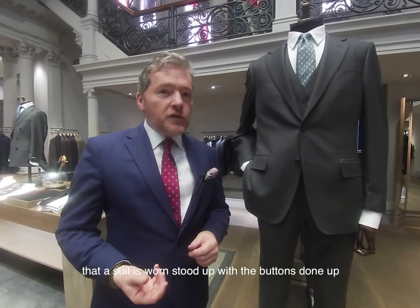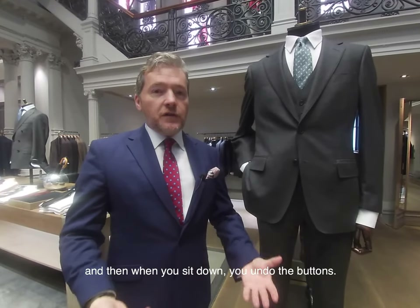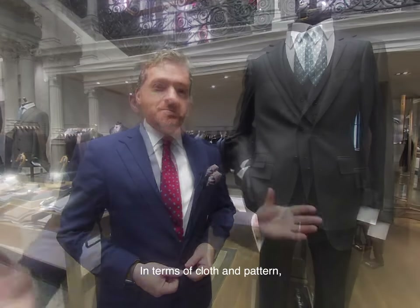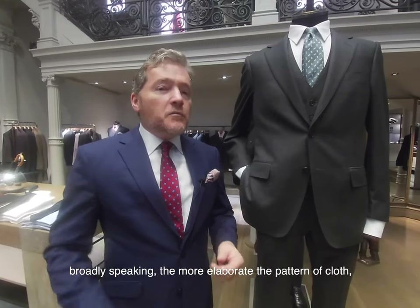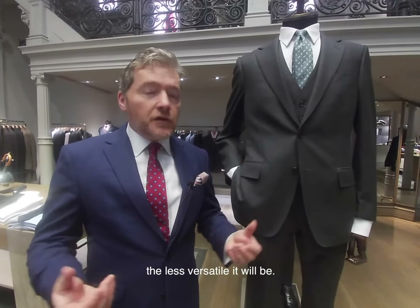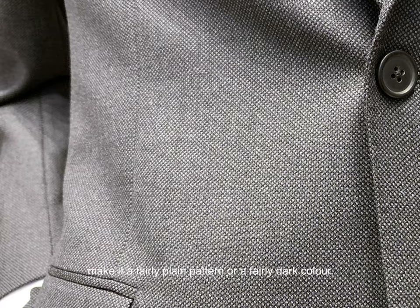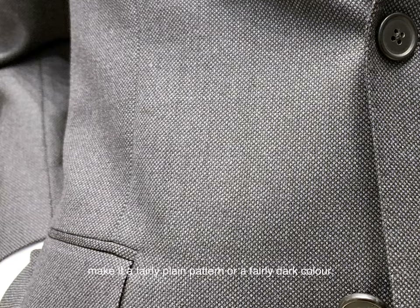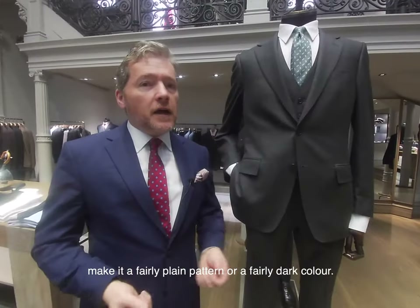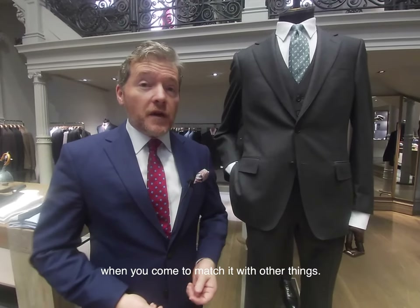The general rule is that a suit is worn stood up with the buttons done up, and when you sit down you undo the buttons. In terms of cloth and pattern, broadly speaking the more elaborate the pattern the less versatile it will be. So if you're going to have one good suit, make it a fairly plain pattern or a fairly dark colour, and that gives you much greater versatility when you come to match it with other things.